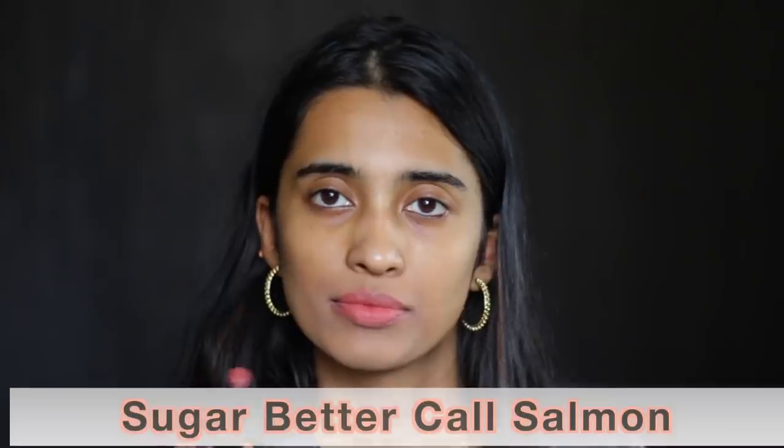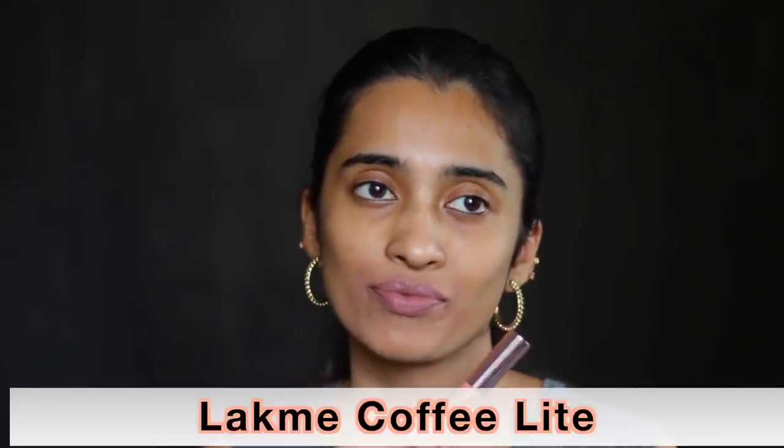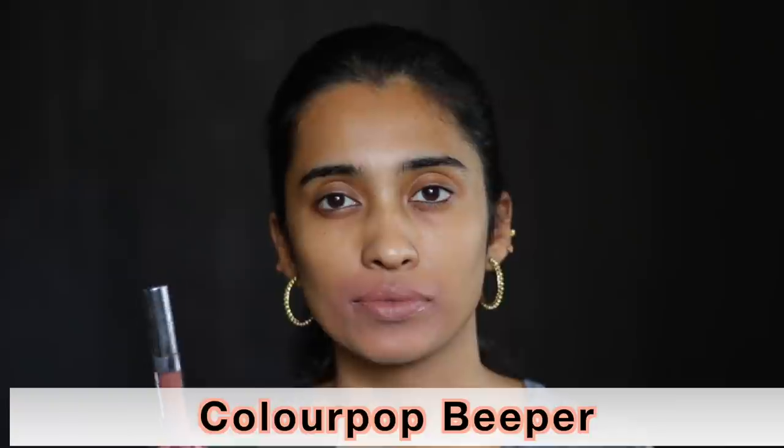Next is the Sugar Part Time Vivid Lipstick in the shade Better Call Salmon — a very subtle peachy pink shade. Then the L'Oreal Liquid Lipstick in the shade Eye Rule, a very nice light pink shade for light skin tones. The Lakme 9 to 5 Weightless Matte Mousse Lipstick in Coffee Light is a very gray-toned nude shade, nice for light skin tones. Next is the Colourpop Ultra Matte Liquid Lipstick in the shade Beeper — also a very gray-toned nude for light skin tones.